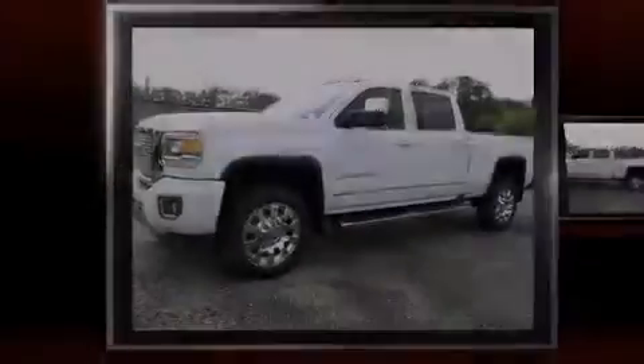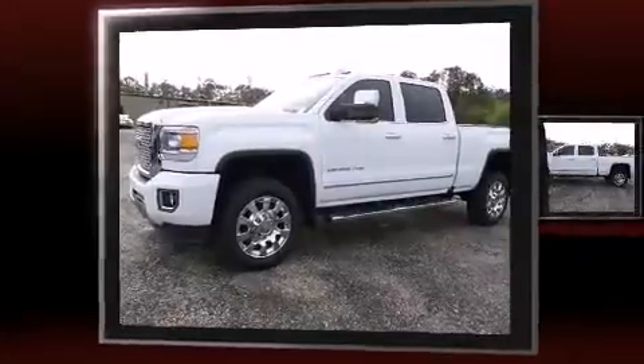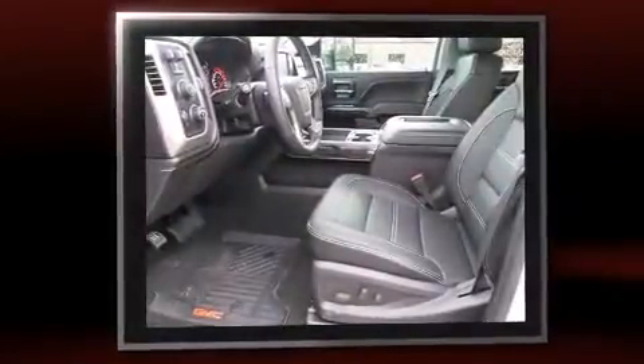Introducing the 2016 GMC Sierra 2500 HD. This four-door, five-passenger truck provides a satisfying ride for all passengers. Under the hood, you'll find an eight-cylinder engine with more than 350 horsepower.